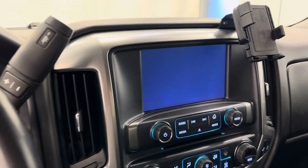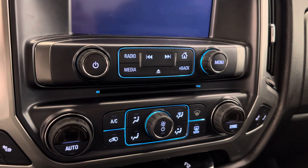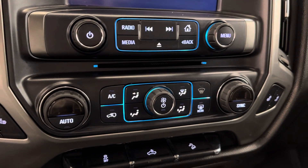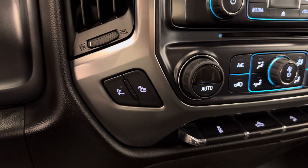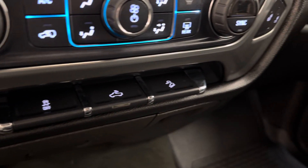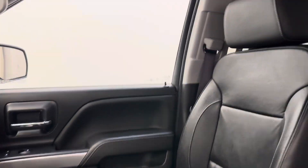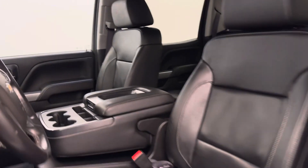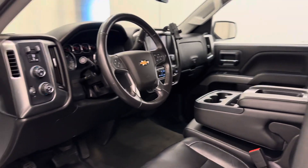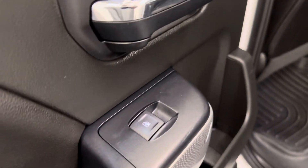We also have stereo remote controls and are satellite radio ready with a CD player. We've got electronic dual climate control with heated front seats, traction control, rear cargo light, hill descent control, and the unit also comes equipped with OnStar ready. Interior color is black.